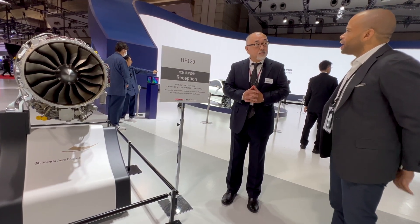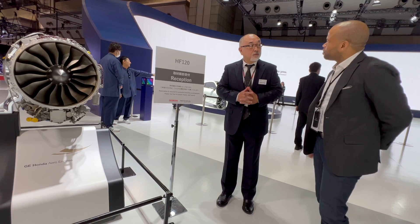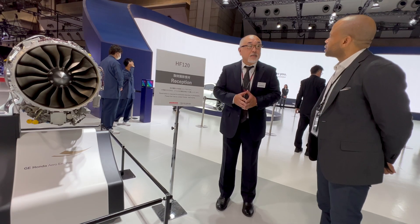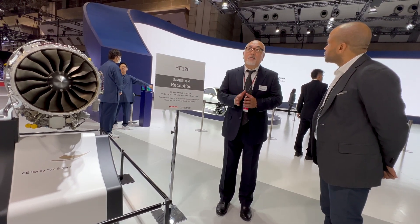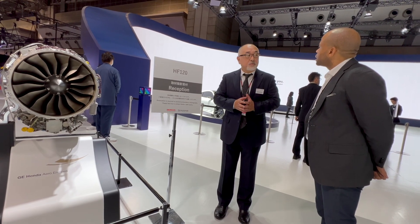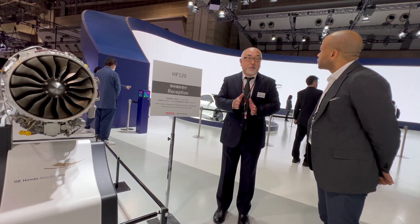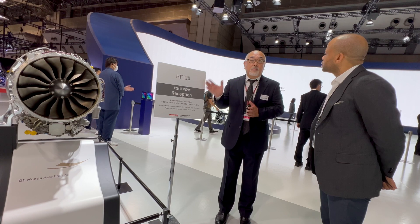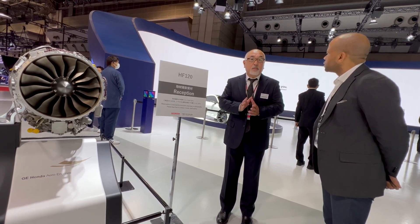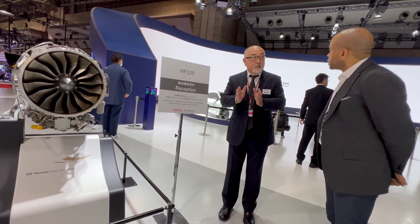Honda HondaJet has recently completed a 100% sustainable aviation fuel test. SAF stands for Sustainable Aviation Fuel. Honda considers the fuel as a means to contribute to achieving carbon neutral for the upcoming decades, along with continuing efforts to improve engine efficiency. They conducted two sets of SAF engine tests. The first was at GE's engine test site in Peebles, Ohio in 2022, where HEFA SPK was used. The second was at Honda's engine test facility in Saitama, Japan in September 2023, where ATJ SPK was used.